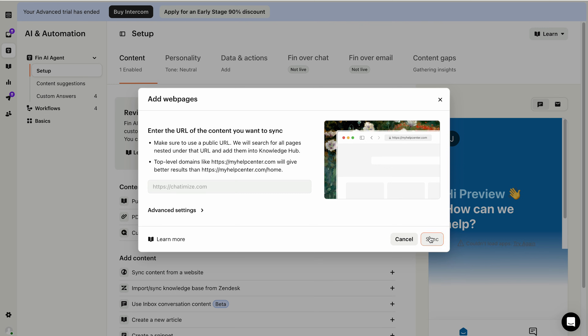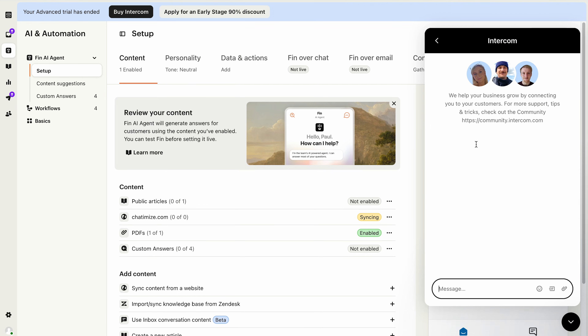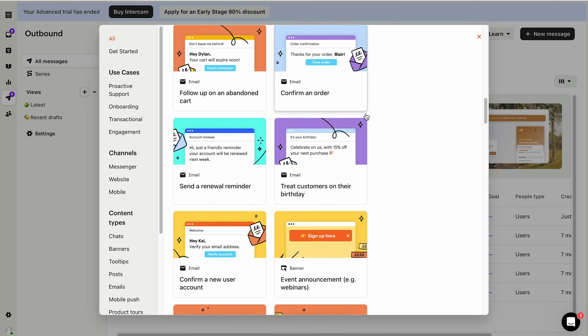Whenever the chatbot doesn't know the answer, you can hand over the conversation to an agent because they also offer a built-in live chat. What also makes Intercom really good is that you can use it for marketing automation — you can send out WhatsApp broadcasts, and they offer many things for your website such as banners, product tours, and series. So you can do pretty advanced marketing automation with Intercom.